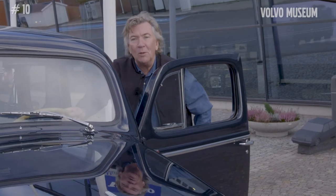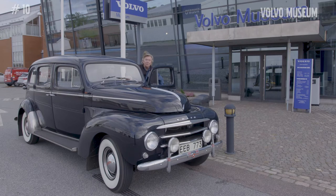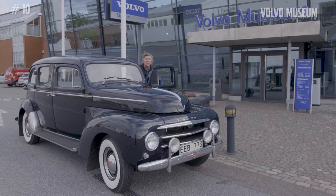1930 was the first year when Volvo produced a special car for taxi purposes. Taxis were important for Volvo both as a business, but it was also a statement of quality. If a car would last and could do the heavy work that a taxi does, it had to be supreme quality.